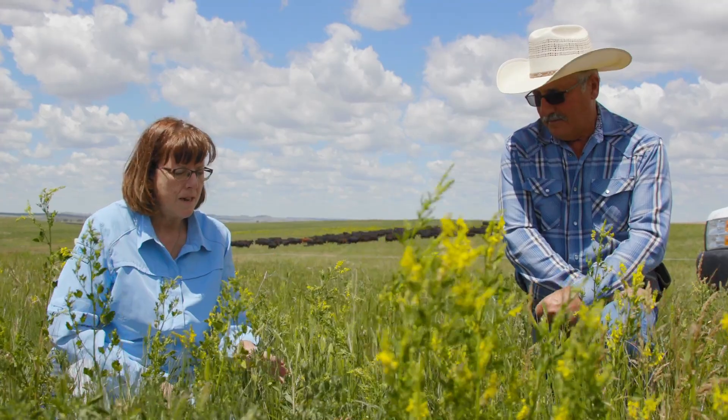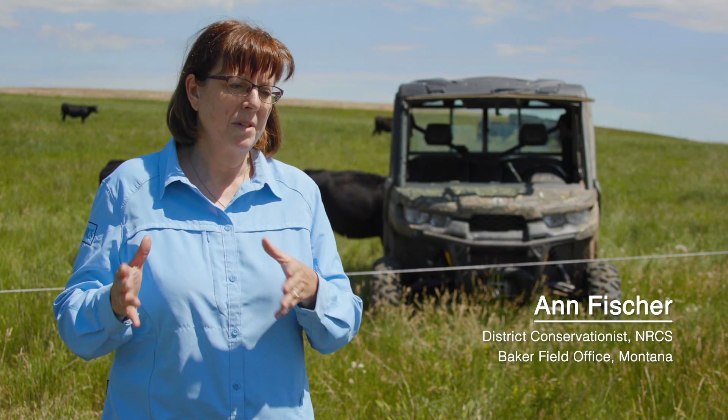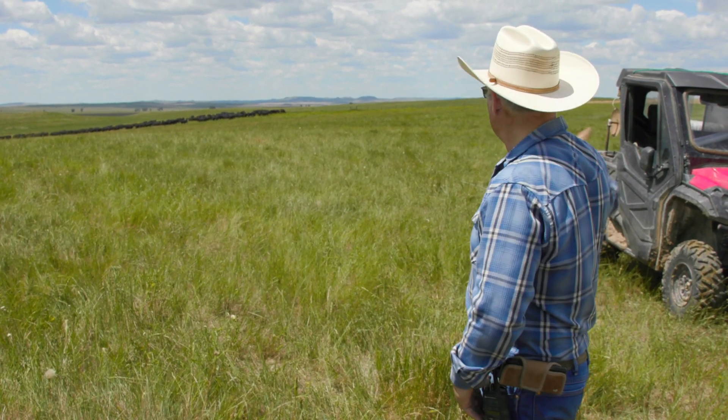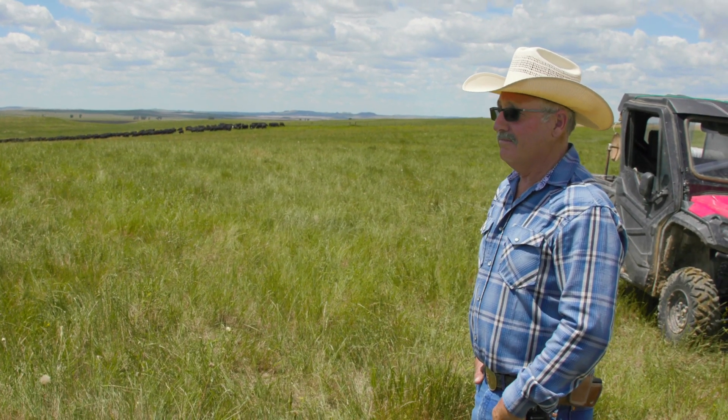I started working with the Haydens about 20 years ago with some grazing systems, trying to find something that worked for them — that would help improve their grass production and also the bottom line as far as pounds on their animals. Five or ten years ago Dave went down to a holistic management course in Wyoming and came back with his head exploding with ideas.